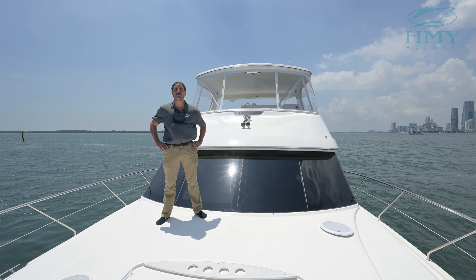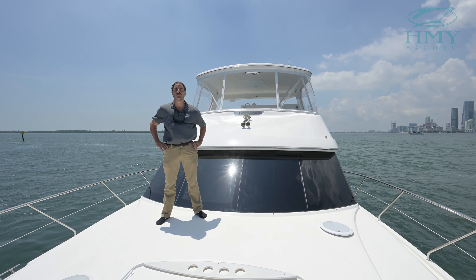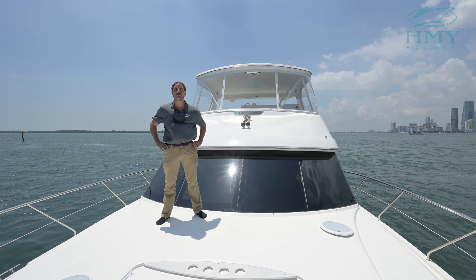Thank you for joining me today aboard the 2006 50-foot Silverton McAdoo. If you have any further questions related to her, please feel free to reach out to me directly. My name is Mike Scalise with HMY Yachts and I appreciate the opportunity to earn your trust and business. Thank you.